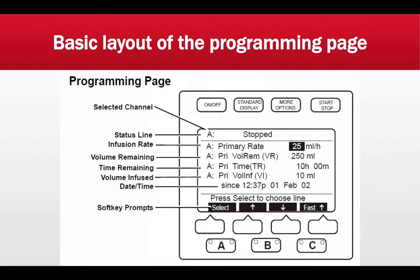Following that is volume infused, abbreviated VI. This is how much volume you have administered during transport. This is one of the most important parameters I record in my ACR — I inform the clinicians at the receiving facility, both nurse and physician, how much volume of medication was administered and in milligrams. This gets documented for every medication and every fluid. Following that is date and time, and then soft key prompts, which will be addressed in the hands-on demonstration videos.